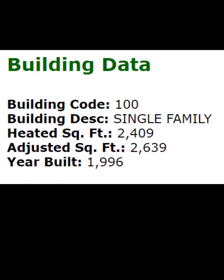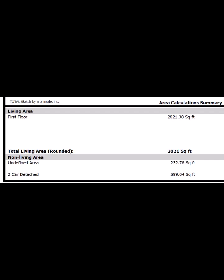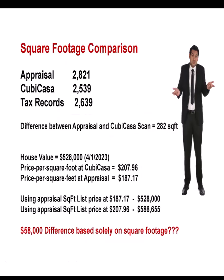In the tax records it's listed at 2,639 square feet. Now, in the appraisal sketch, the appraiser came up with 2,821 square feet, which I re-measured just to be sure and came up with the same thing. Now, this is the LIDAR scan — what did we get? 2,539 square feet. That's a pretty big difference. So appraisal: 2,821; CuCasa: 2,539; tax records: 2,639. Between the appraisal and CuCasa, that is 282 square feet.